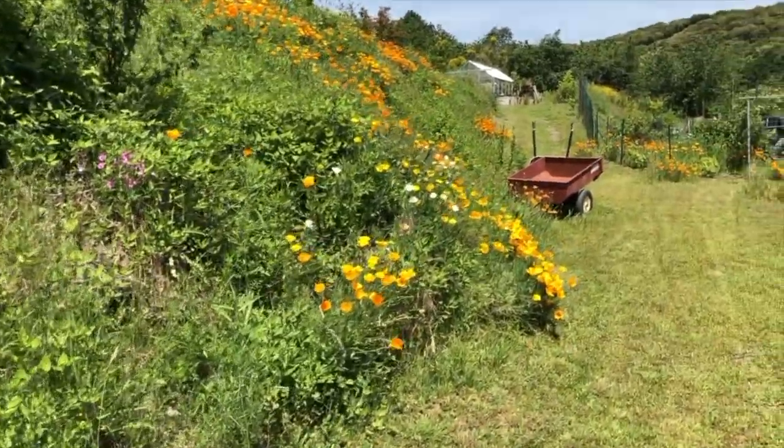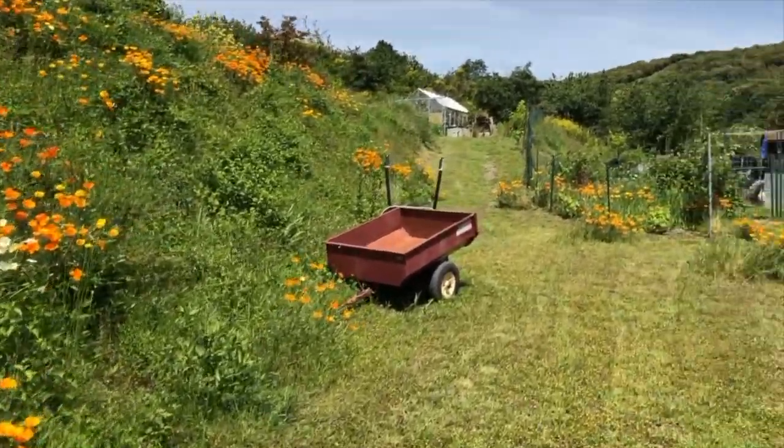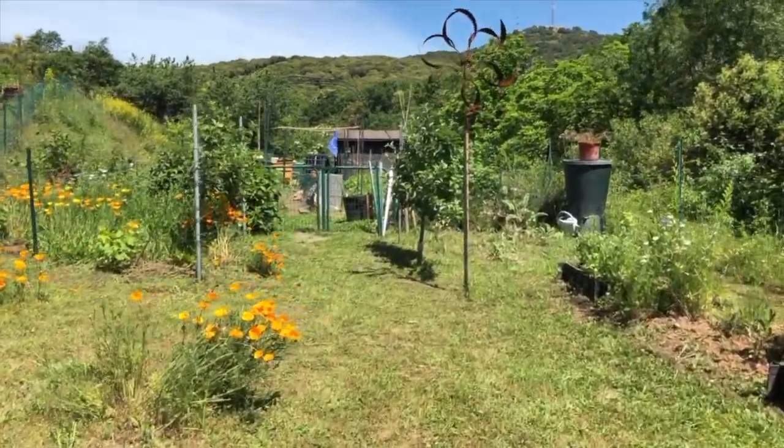Let me just turn you around. This bank here I leave completely wild, apart from a few things I've sown — rather wild as you can see; the Californian poppies are very, very wild. The great advantage of having the soak-away is that I had a flat area on which to put a vegetable garden.